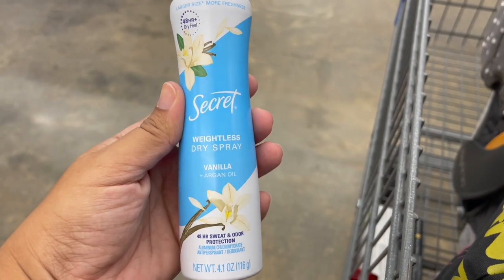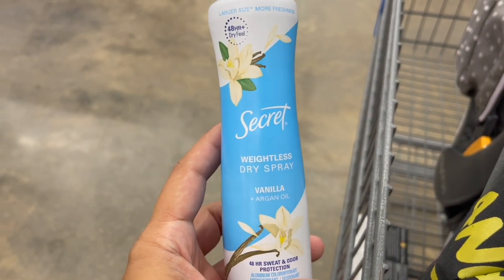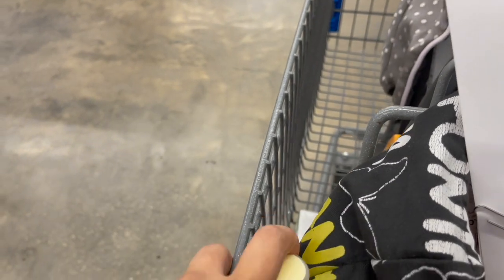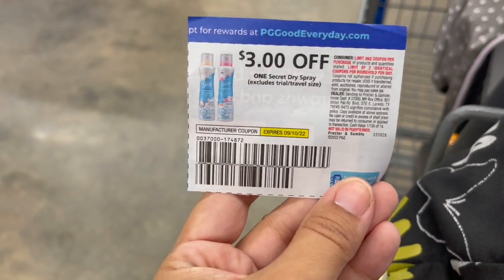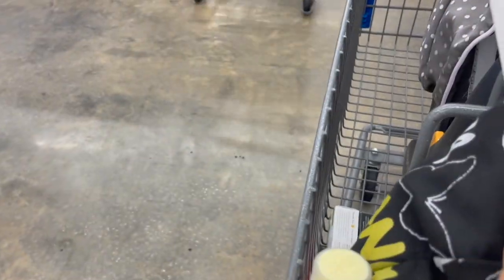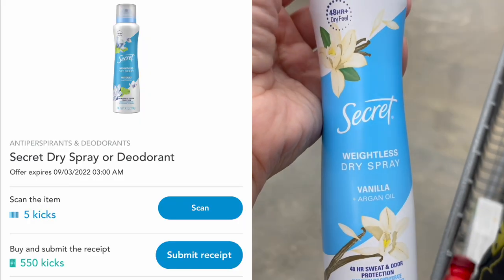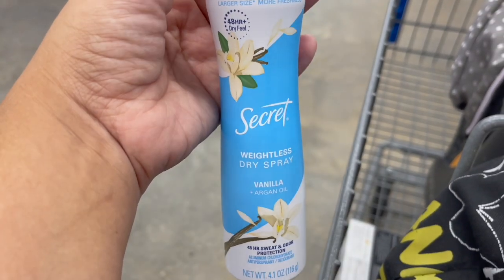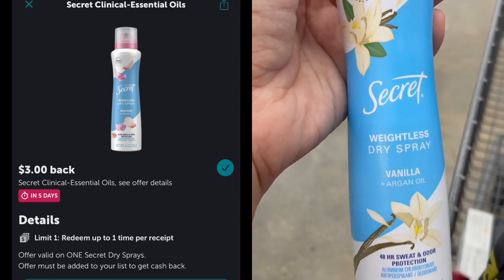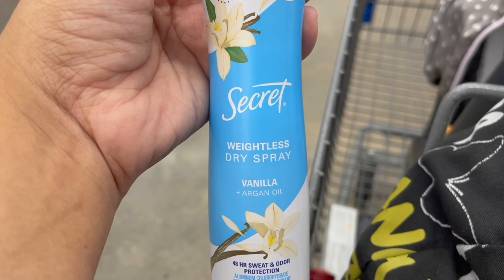I'm also picking up the Secret Deodorant Dry Spray, also $6.97. Use the $3 off one coupon from the September P&G, leaving $3.97 in store. Then submit to Shopkick for 555 kicks or $2.22 back — it is a separate rebate — and to Ibotta for $3 back, making one completely free and a $1.25 moneymaker.